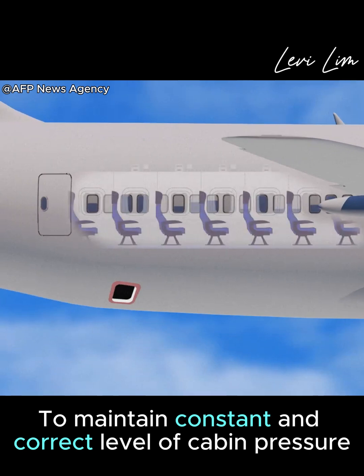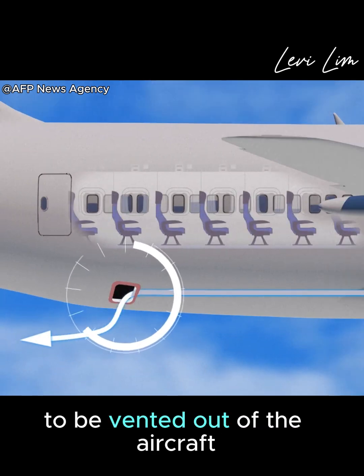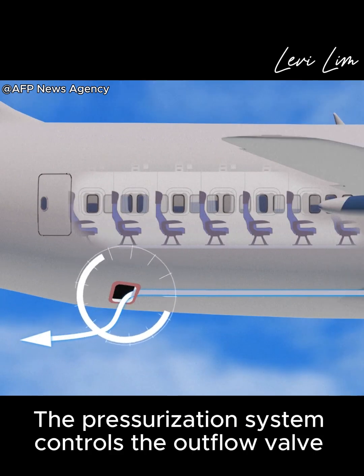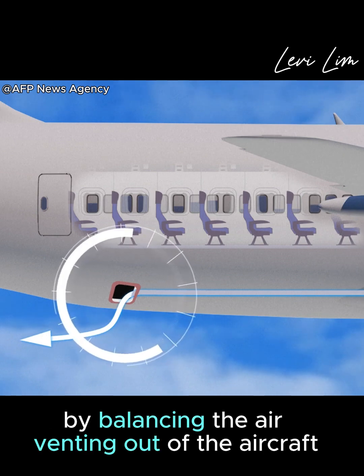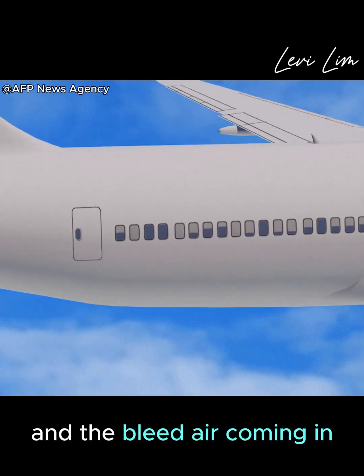To maintain a constant and correct level of cabin pressure, outflow valves allow cabin air to be vented out of the aircraft. The pressurization system controls the outflow valve, which regulates the cabin air pressure by balancing the air venting out of the aircraft and the bleed air coming in.